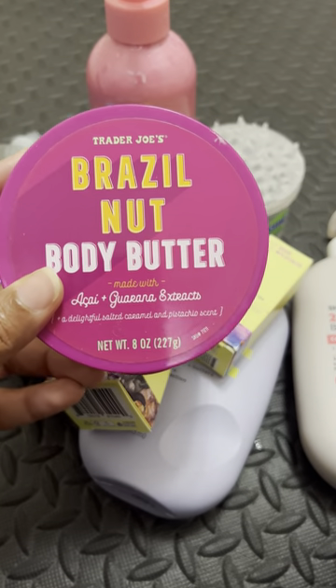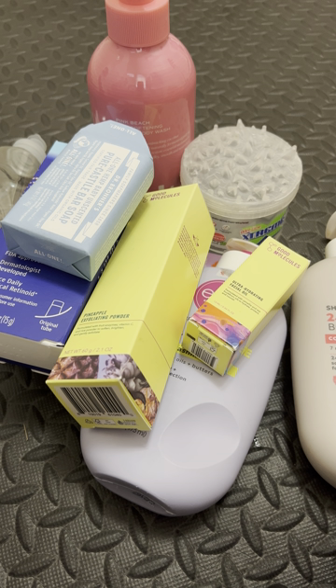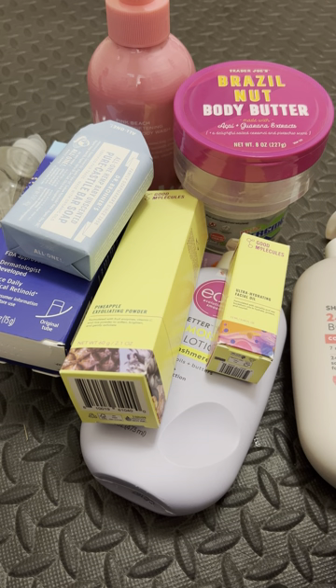Trader Joe's Brazil Nut Body Butter — this one was supposed to be compared to the Bom Dia Cream from Sol de Janeiro. At the time I had only smelled the Sol de Janeiro at Ulta and I was like, oh my gosh, they're the same — they're not. They're comparable, but this one has acai extracts and you get that fruity note. On first sniff you may think they're the same, but as you keep smelling it's like, okay, they're comparable but not the same. It smells good though — very rich, very creamy, goes into the skin really well.